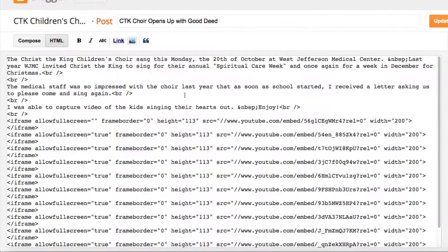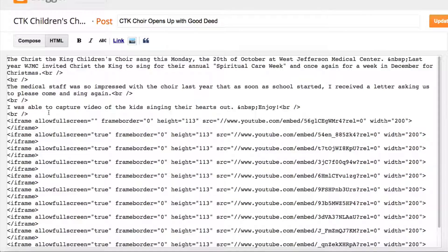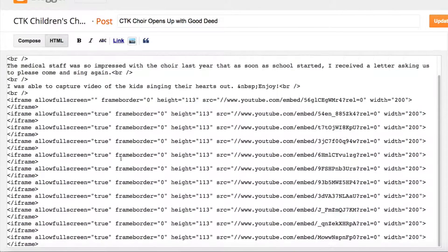Here's the original approach. All I did was copy from YouTube — here's your embed code, here are all your options, and you just embed this iframe. I copied and pasted it for each video I wanted, setting the size to 200 by 113 so everything would fit nicely.